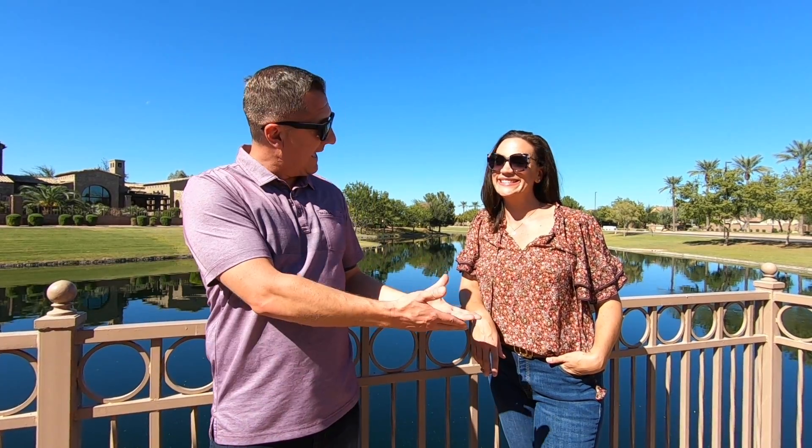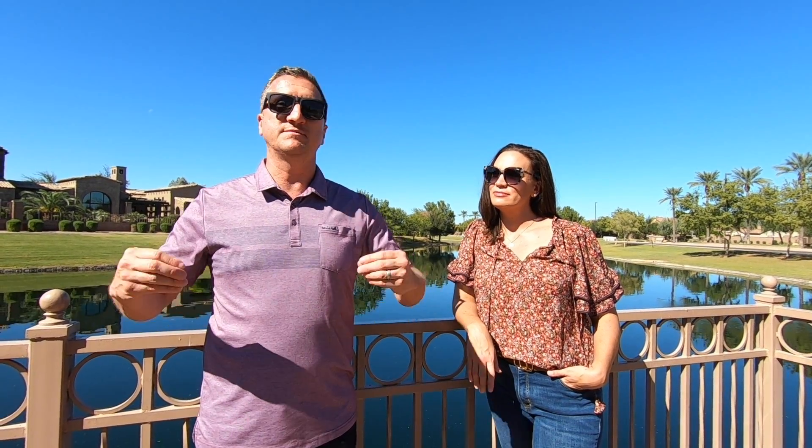Hey guys, Jonas and Ashley here. Welcome back to Vacation Rental 101 — all things vacation rentals and second homes here in the Phoenix metro area. Please like and subscribe — people don't know about us, so make sure you're subscribing so we can continue to provide this great content for you guys.